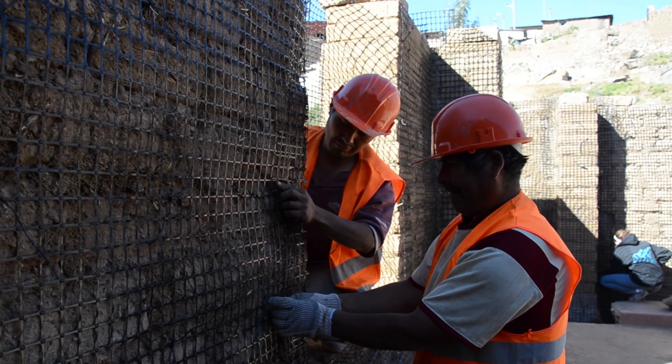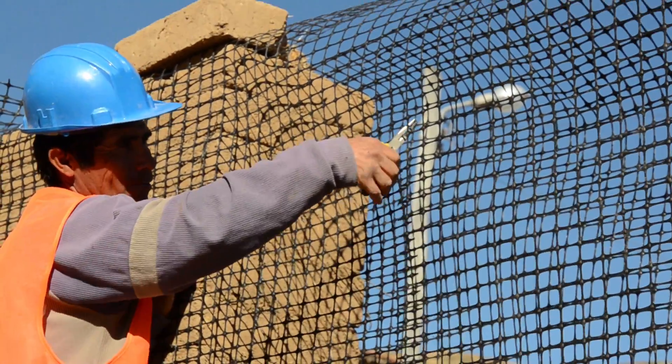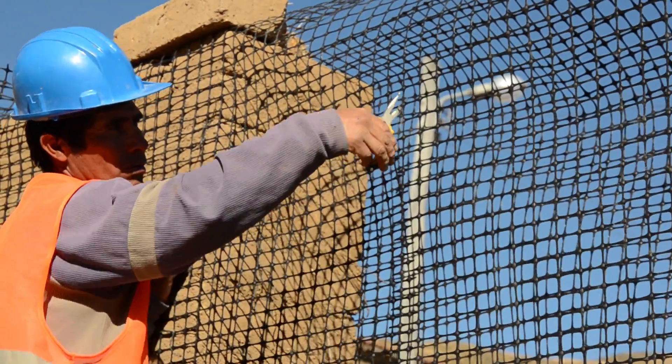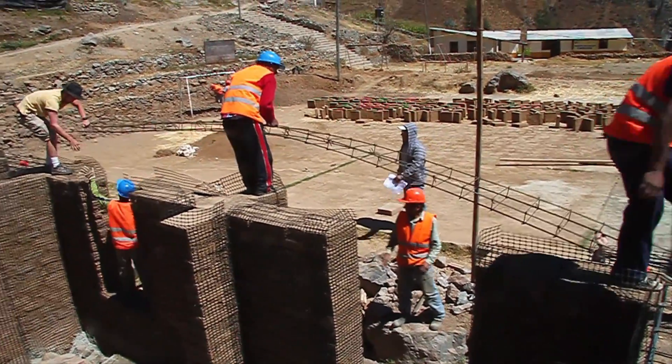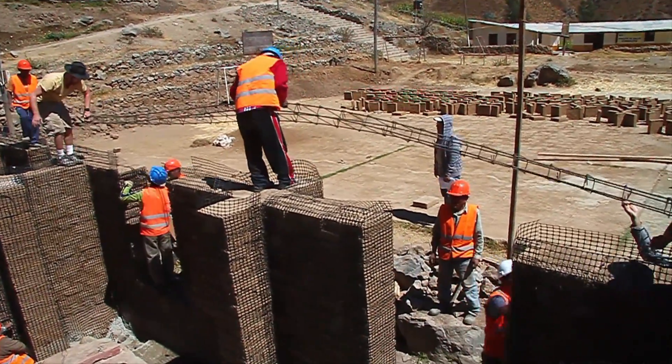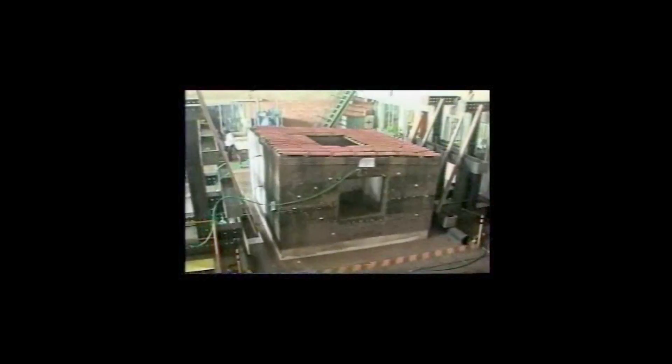The technique we use for the seismic retrofit of the adobe school is something called geomesh. It's basically a plastic type of mesh that's typically used to reinforce earth, applied to the inside and outside walls. So when the earthquake shakes and the adobe cracks and starts to crumble, this geomesh acts like a basket around the adobe — it holds it in place and keeps the building from crumbling.